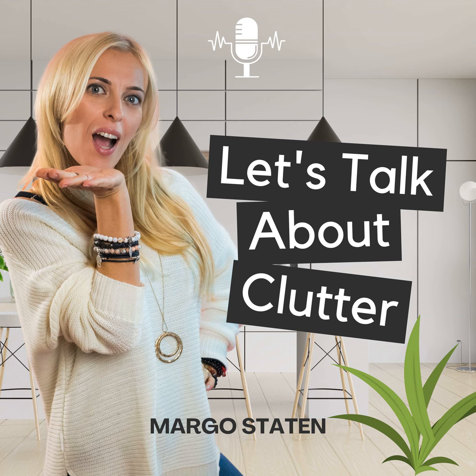I hope this podcast episode inspired you and you're fired up to declutter your home. As always, thank you so much for listening. Good luck on your decluttering journey and remember to be good to yourself.